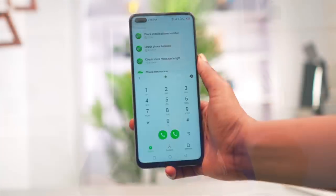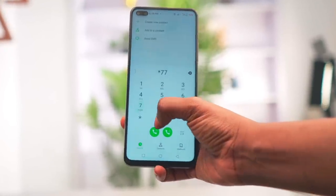To activate this feature, make sure you own a Fidelity Bank account and dial *770#.